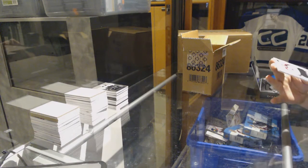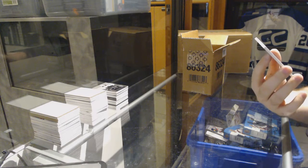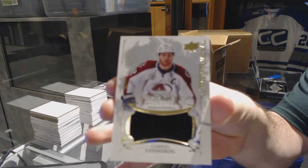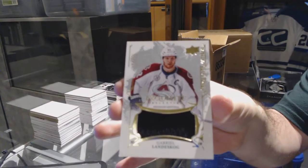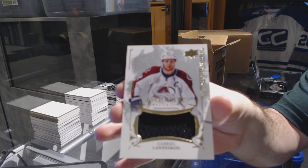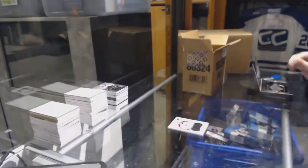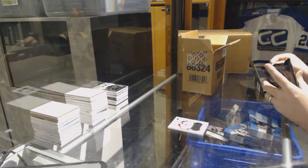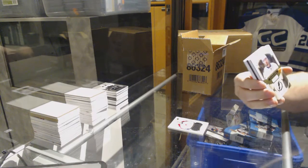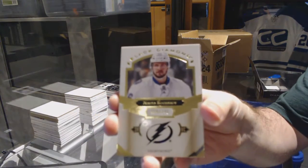We have an exquisite premium materials for the Avalanche, Gabriel Landeskog. We're not getting lucky with the colors in exquisite, but we're getting nice cards. For the Tampa Bay Lightning, the 2-49, Nikita Kucherov.